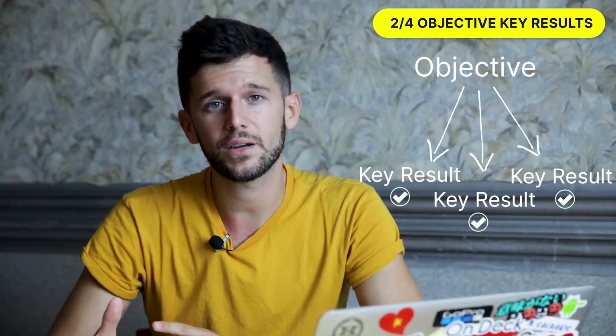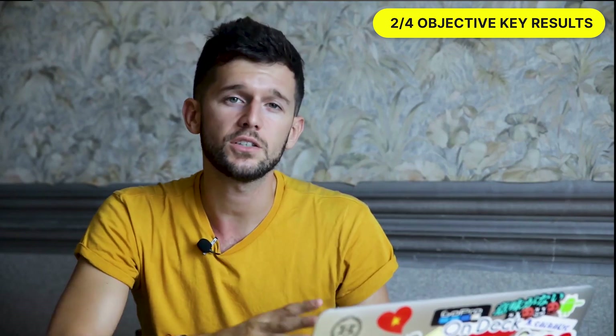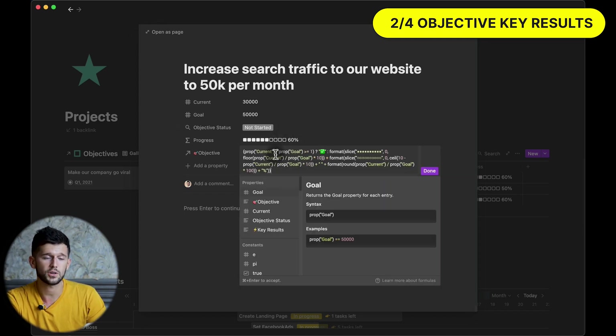So if we have completed all the key results, we can certainly say that we have achieved that objective. For this system, we will also have two databases — one for the objectives and one for the key results — and of course they are both linked. In this example, for the objective 'make our company go viral,' we have these three key results, so if I achieve these three, I would have achieved that objective. Since key results are always quantifiable, we can create two properties: the current value and the goal we want to achieve. Then by using a formula, we can represent this visually — I'll copy this formula in the description.